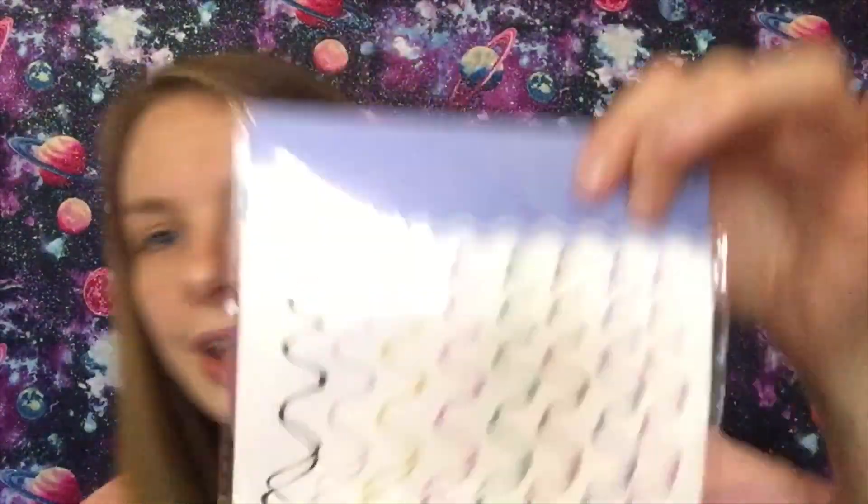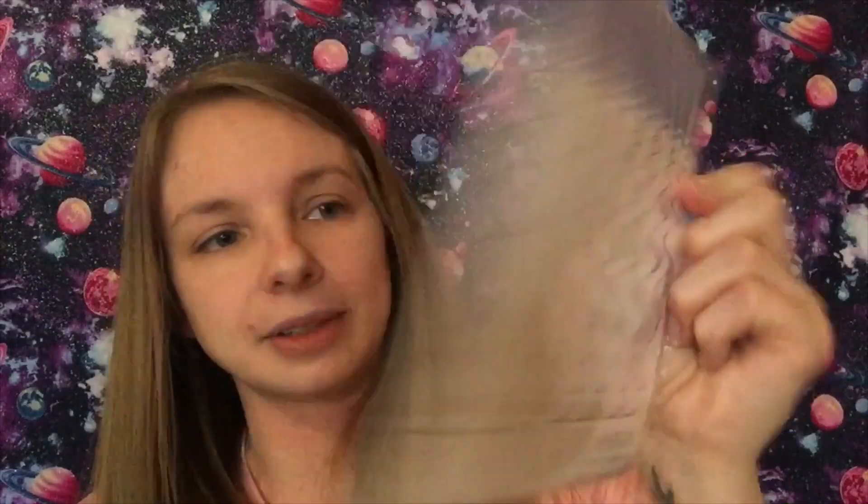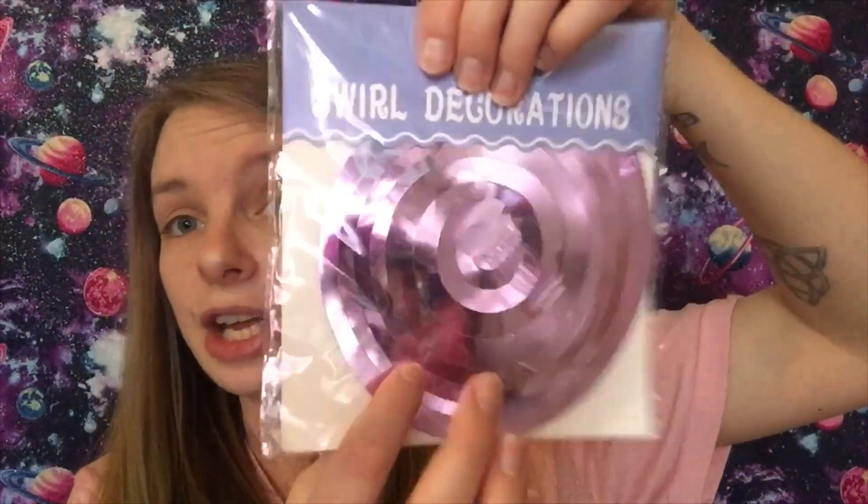Next up is another birthday decoration — the swirls. I paid a dollar 35 for these. I'm not going to open the package because I don't want to lose any pieces or get them tangled, but you can see what they look like through the packaging. You get six of them all in the same color for a dollar 35 — not bad. I don't believe you can get that many at the dollar tree, but correct me if I'm wrong.